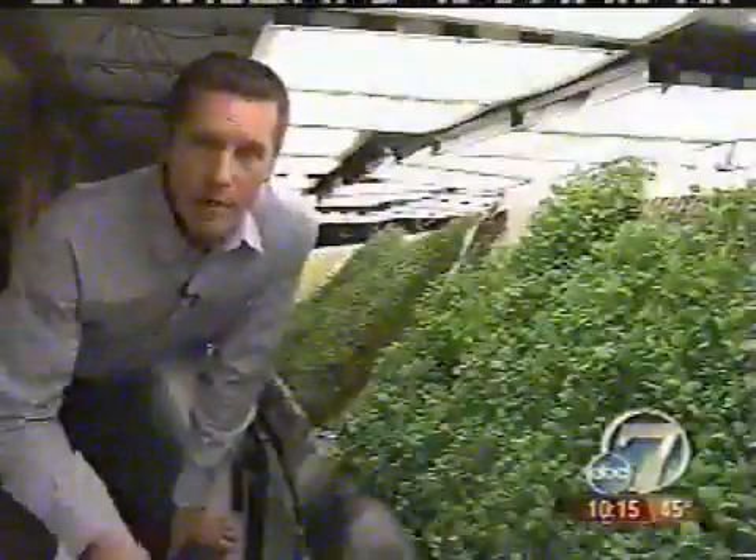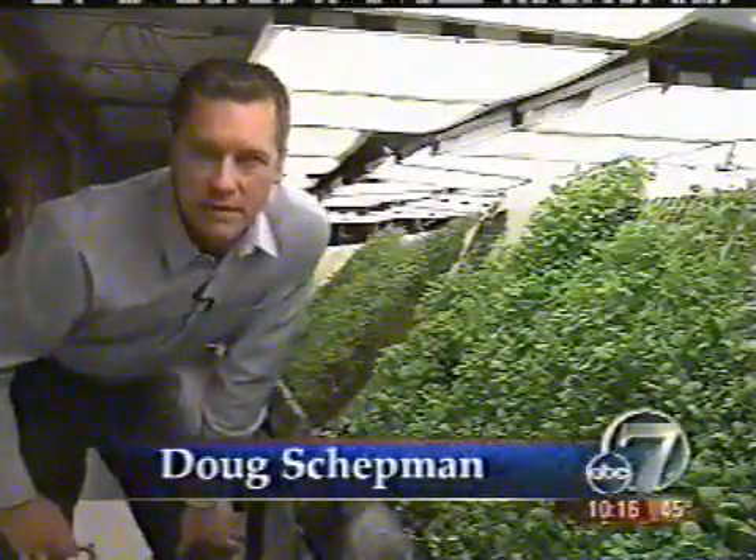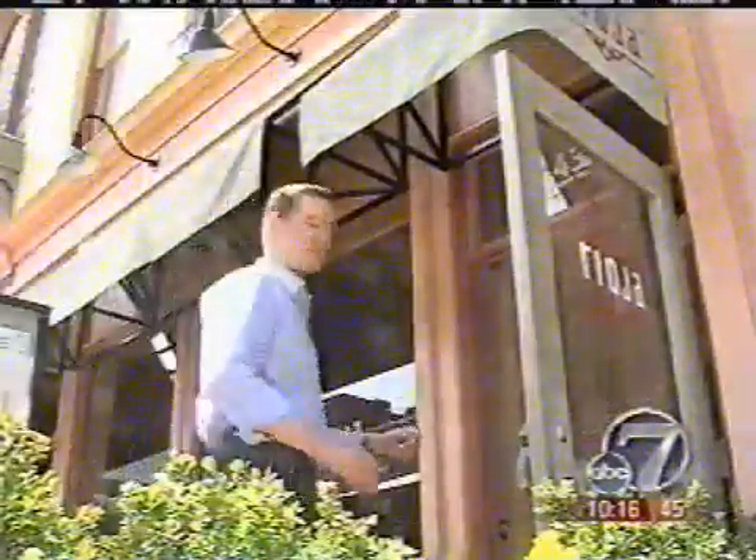Nutrient-enriched water is sprayed directly on the roots for 5 seconds every 20 minutes. We use far less water than a conventional farming method would use. And one of the primary benefits is freshness — the same day these plants are harvested, they're delivered to your favorite local restaurants. I don't think you can get it much fresher than that.